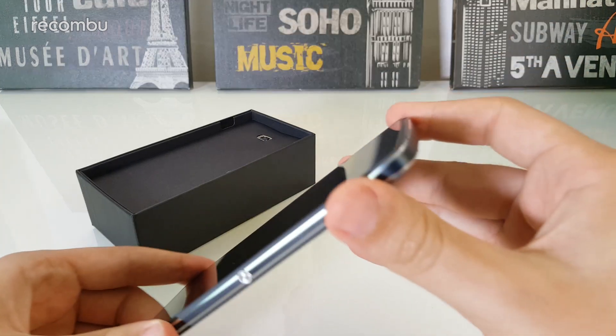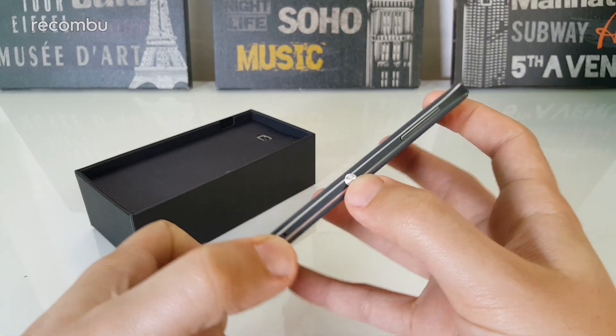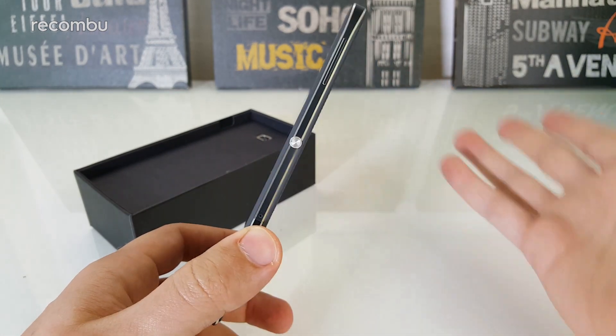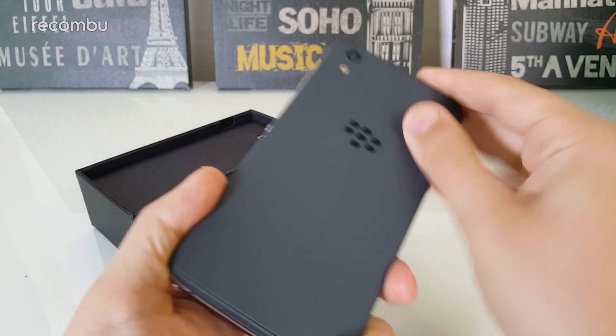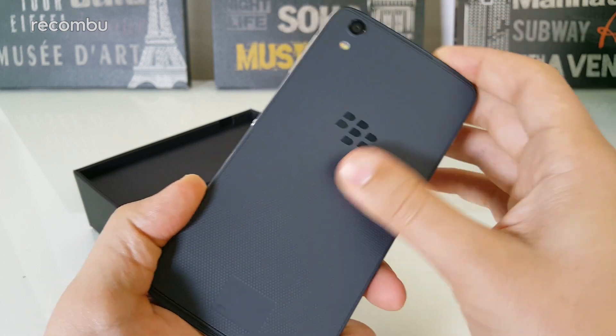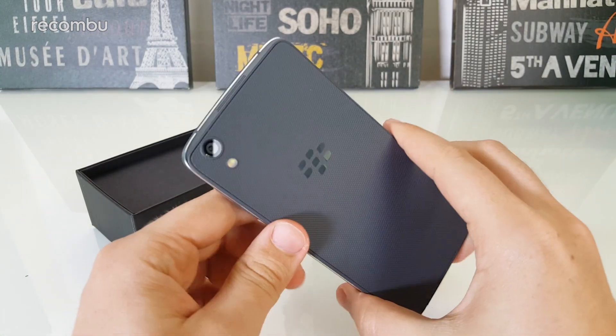The build is nice. It's got a polished diamond-cut chamfer on the edge and a metallic power key on the right-hand side, which looks and feels very much like a Sony Xperia handset. The back is a very coarse textured rubberized plastic which feels like it offers loads of grip in the hand, so it's a really good phone if you're worried about dropping a device.